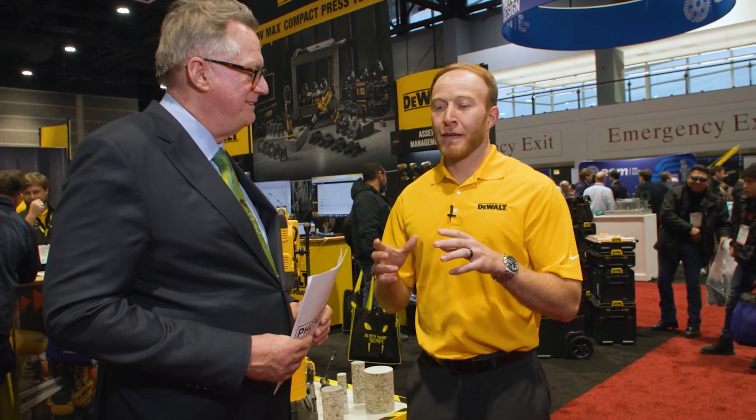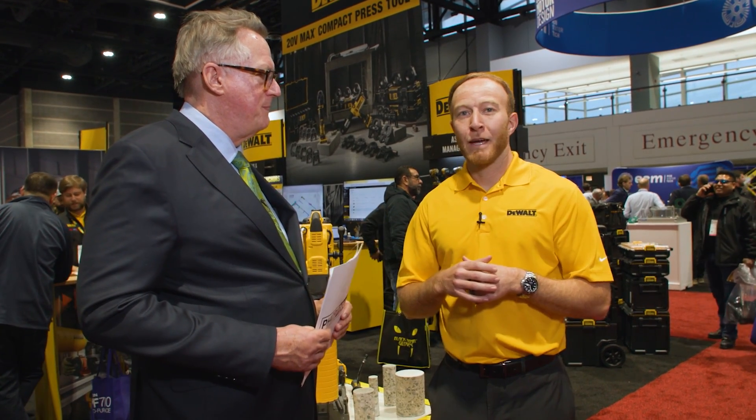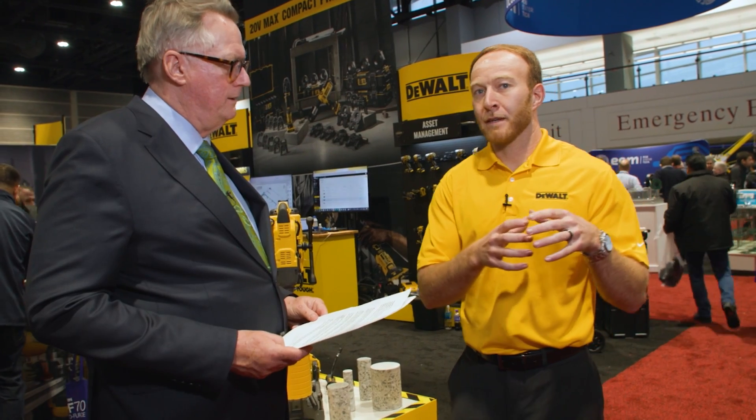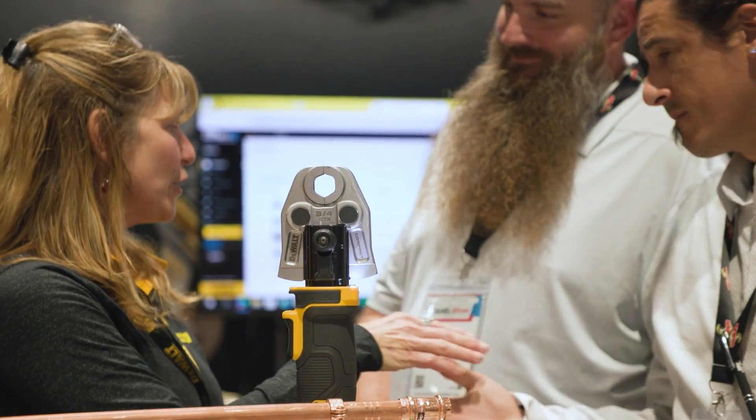You've got some competitors — other tool makers — but what do you think sets DeWalt apart? A number of things, but one I really want to focus on since we're at AHR: within the mechanical trades and the pipe trades, all of these solutions are on truly one system — our 20-volt MAX system — which we're very proud of. High performance, high quality solutions all on one system. Back to that workflow discussion: one less thing contractors need to think about is swapping out batteries between different solutions and charging different voltages. All of our plumbing, heating, and cooling solutions from a power tool standpoint are on our 20-volt MAX system.